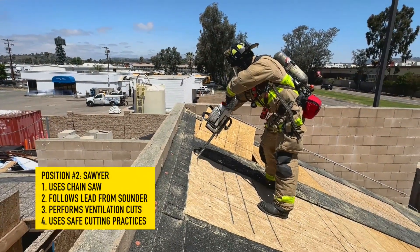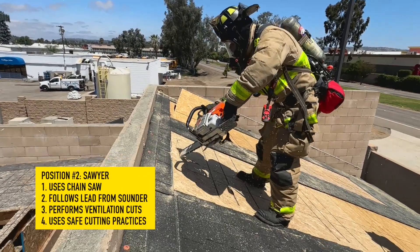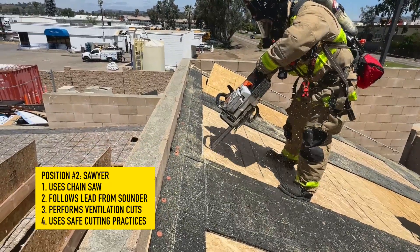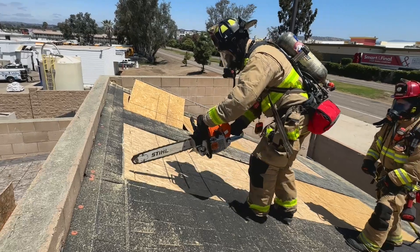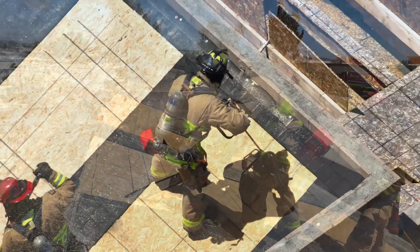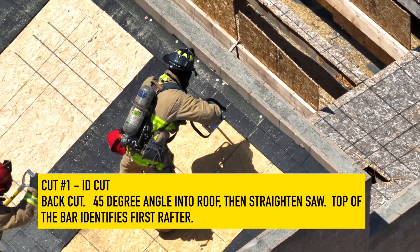The Sawyer uses the chainsaw, traveling with the chain brake on at all times when not performing cuts. They follow the lead from the Sounder, perform ventilation cuts, and use safe cutting practices including proper footwork and not cutting across their body. Cut number one: the ID cut. At a 45-degree angle, the Sawyer goes into the roof.